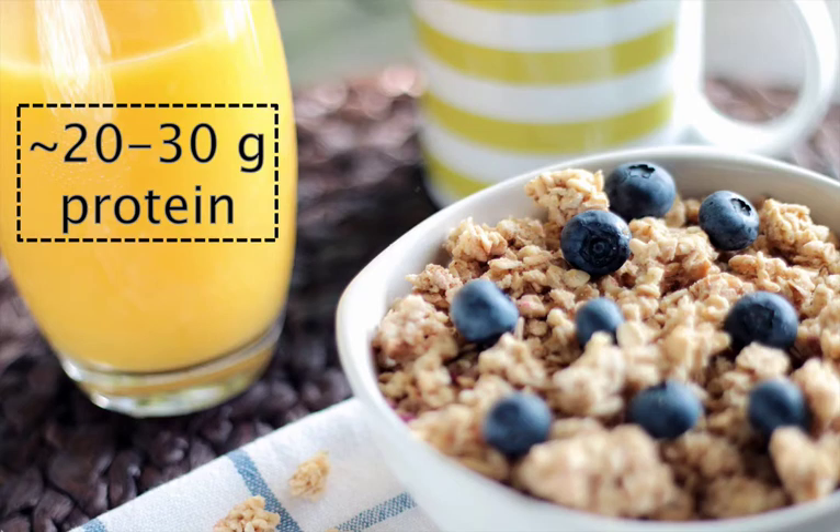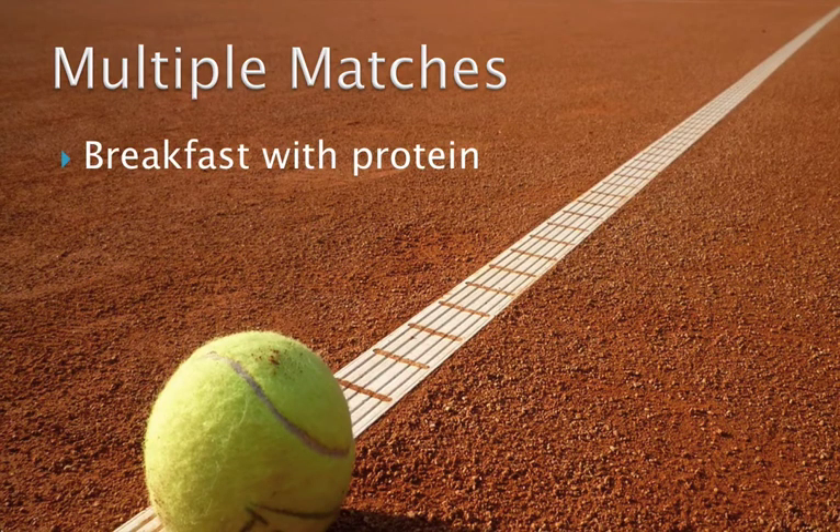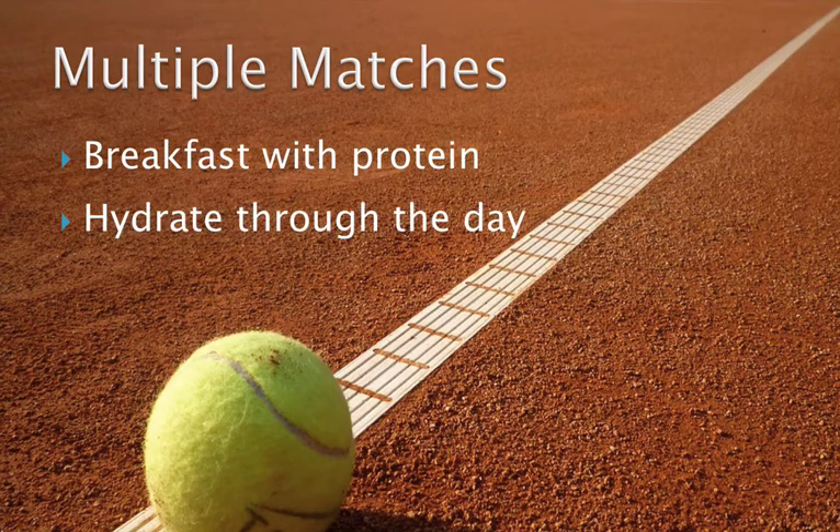Now that we've covered the basics of fluid and food intake, let's talk more specifically about what to do on match days when you're playing more than once. This could be singles followed by doubles, or in college tennis, doubles followed by singles. Many junior and collegiate tournaments have two singles matches in one day, and during hard training blocks you may have two sessions per day on court, or one on court and one in the gym or on the track. In all these cases, eating a good breakfast that includes protein and carbohydrate will provide the nutritional foundation for your day. Hydration is also very important throughout the whole day.